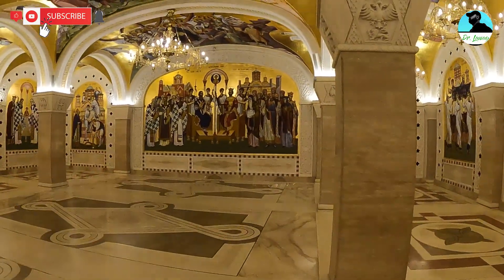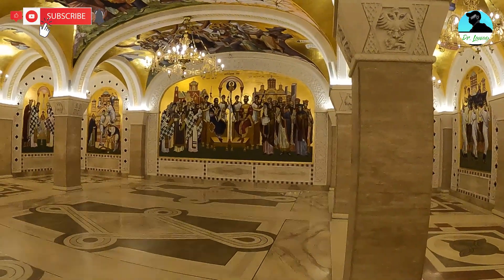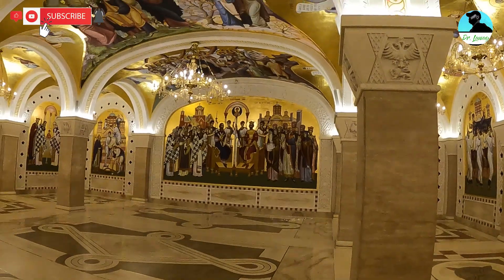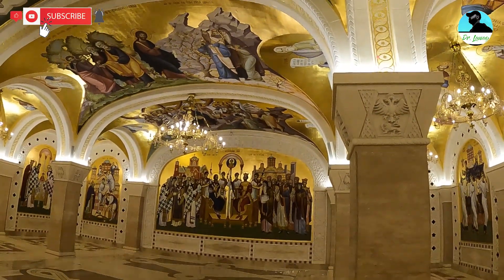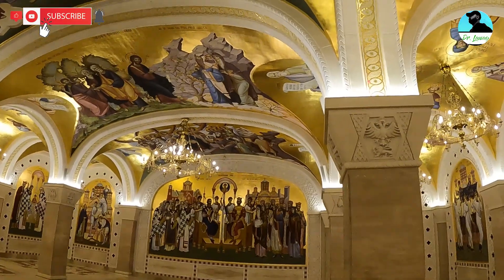I went to Notre Dame long before it got destroyed in that fire, and also into St. Peter's Basilica in Rome, and this is in the top three. Different styles of architecture — and this is a beautiful picture.